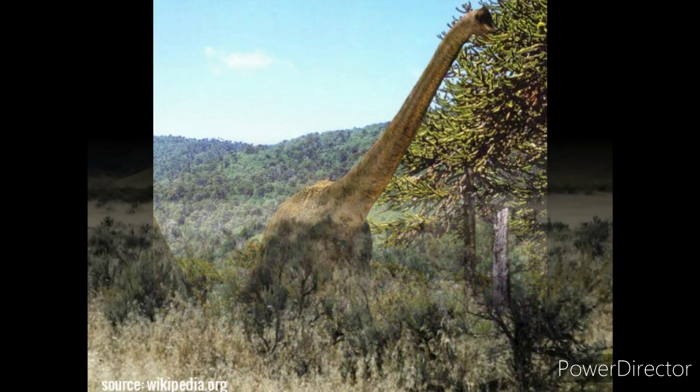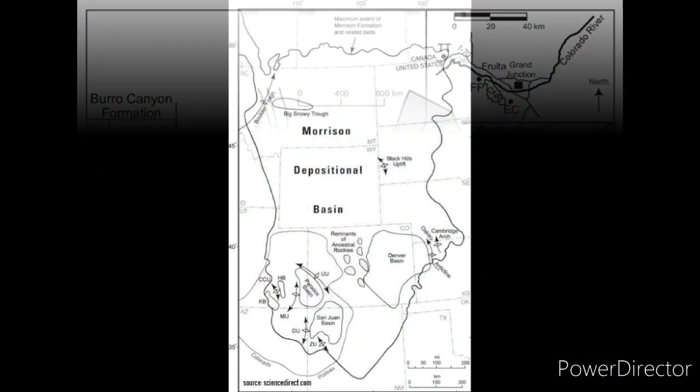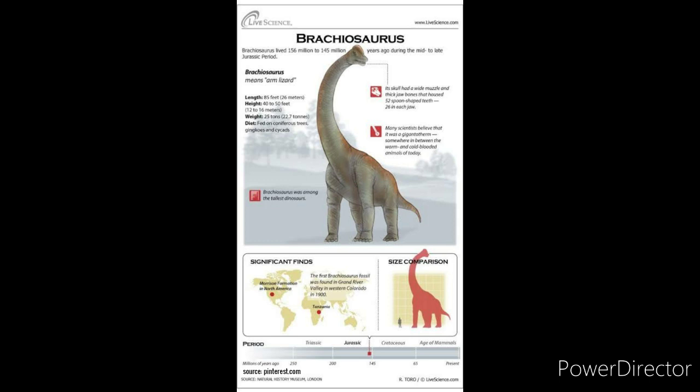What did it eat? It was herbivorous. Where did it live? It lived in the Morrison Formation of western North America. It was also found in Africa and Europe. When did it live? Late Jurassic, about 154 to 153 million years ago.